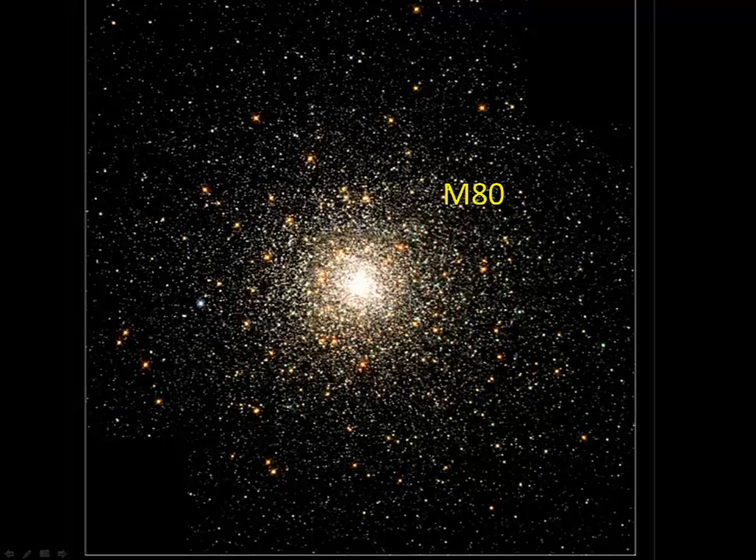These deep sky objects barely scratch the surface of what's in this part of the sky. But that's it for this week's constellations.